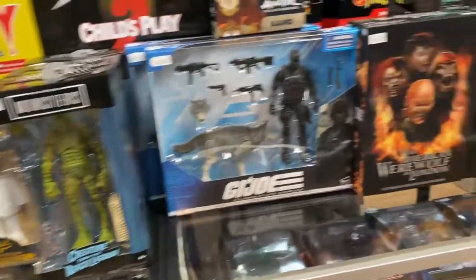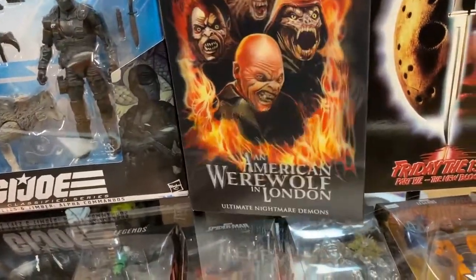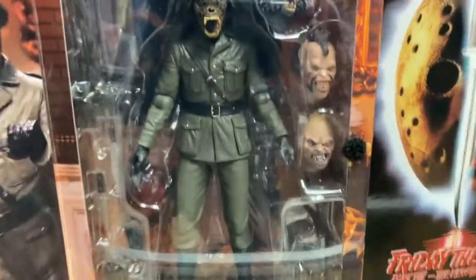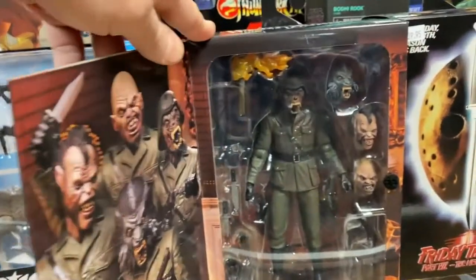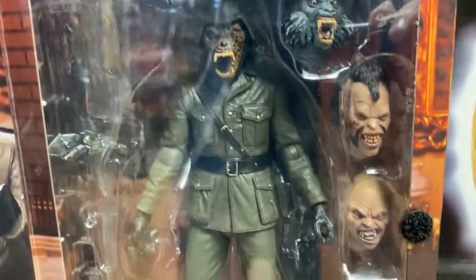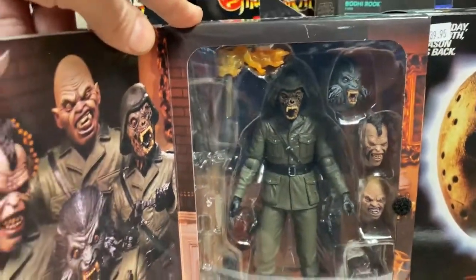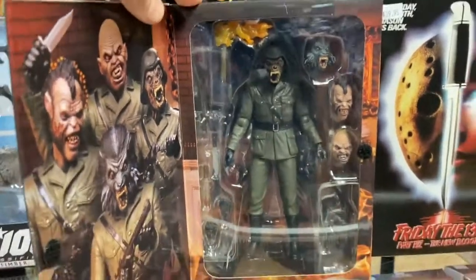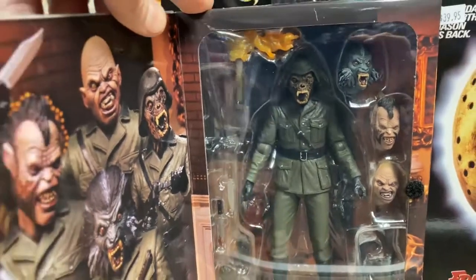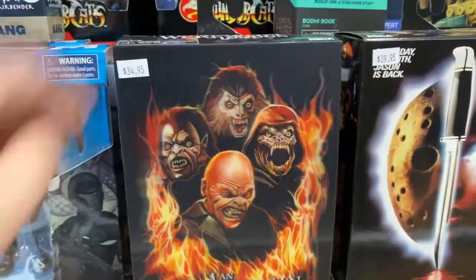This is the American Werewolf in London Nightmare Demon — it's awesome, I love it. If you haven't seen American Werewolf in London, go see it — it's a classic, one of my favorites. It comes with four different heads, and I'm not going to lie, I opened one and I think I need to open all four, which is ridiculous. The heads all look so good on their own — I'm having a hard time deciding which one to display. It's the Nightmare Warrior — it's great.